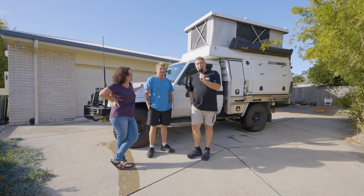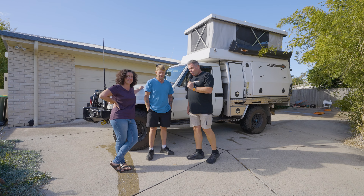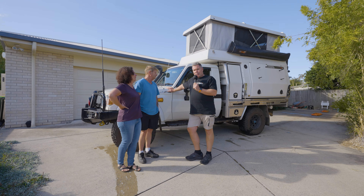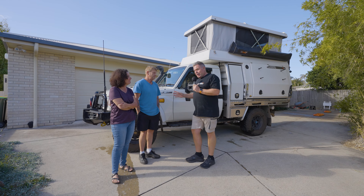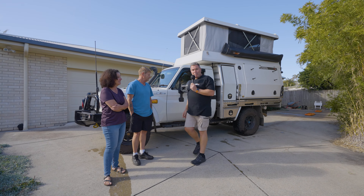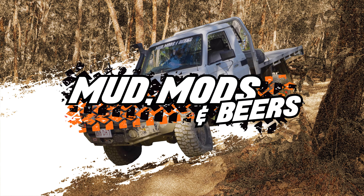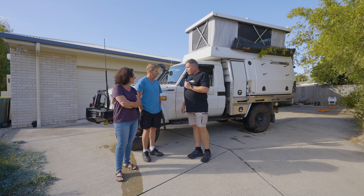Welcome back to the channel. Today we're in special company — we've got Keith and Christine from 4B4Explore with their absolute one of the very last few single cab cruisers that are pre-DPF, built in June 2016. While we're here we're going to take the opportunity to do a rig rundown of this absolute weapon of a cruiser that goes all over Australia, because these two are lucky enough to be travelling all the time. Thanks for doing this for us, guys.